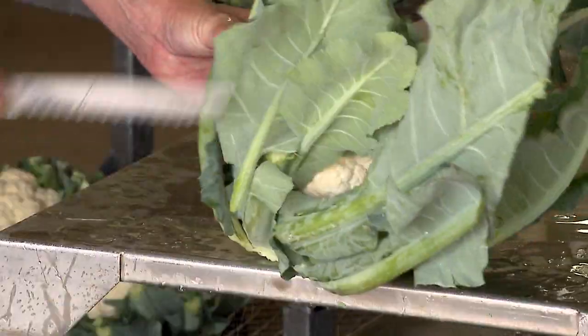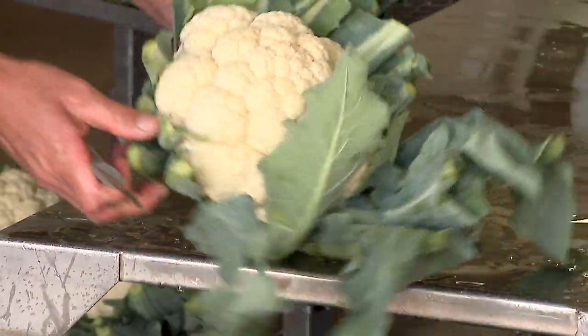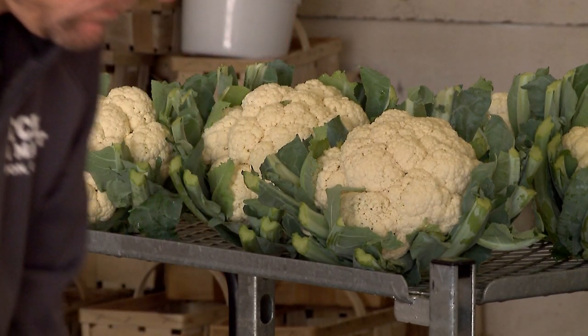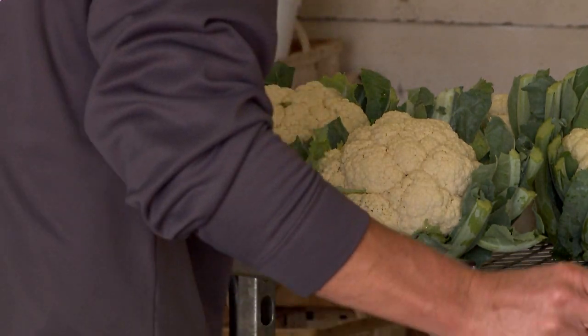We have a lot of fall stuff — cabbage, broccoli, cauliflower, kohlrabi. Pretty much anything that's grown in this part of the state or this part of the country, we try to grow it here as much as possible.